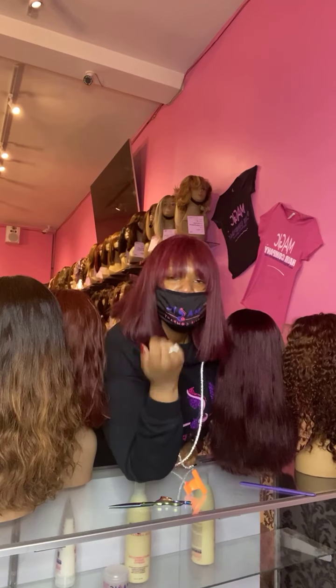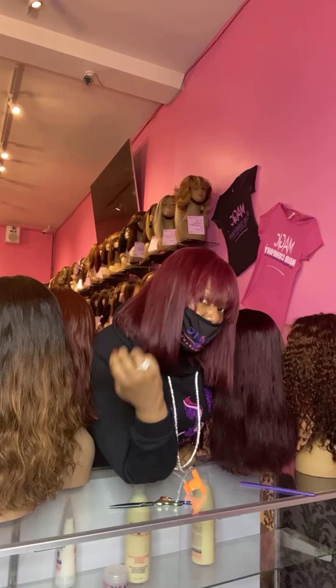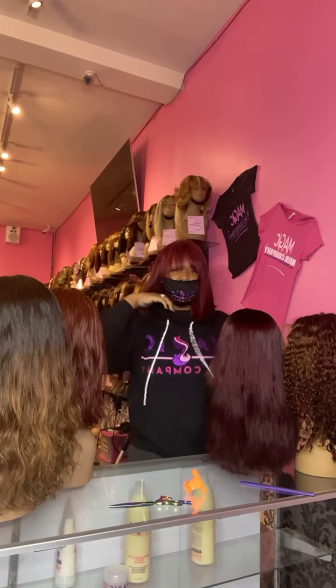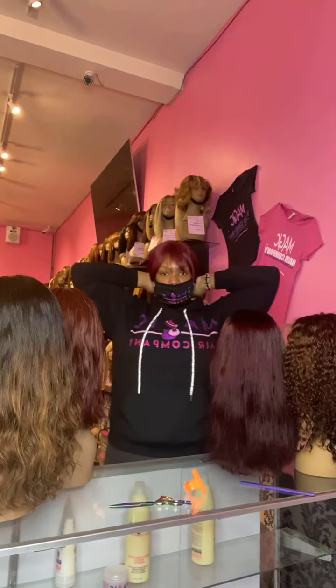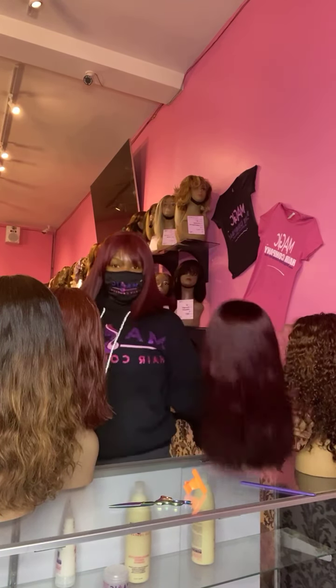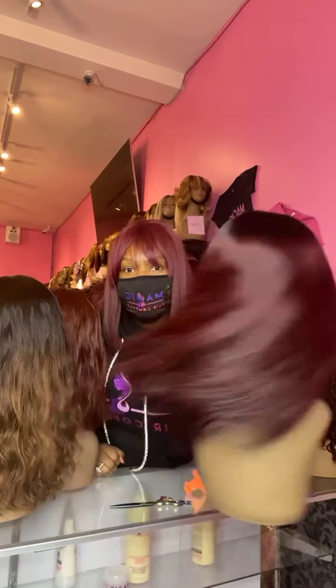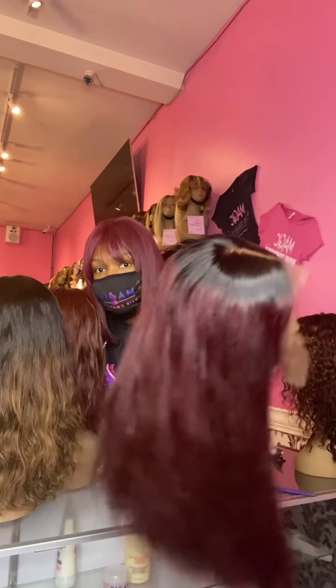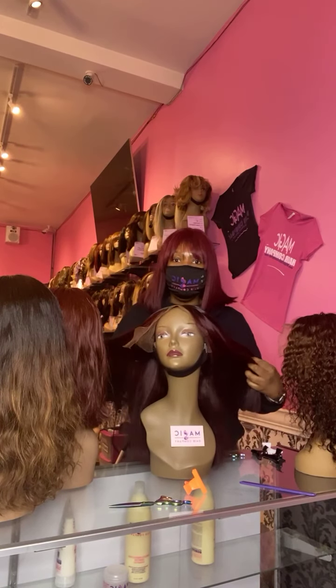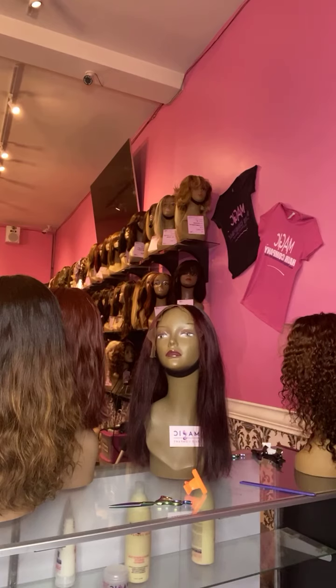This is a cute little fun red wig that we have in store — this is a 10-inch silky straight with a bang. We do custom color here and we have the best glueless and full lace wigs available. Today I'm going to do a little bit of styling on one of our custom color dark burgundy wigs, and I'm going to add a little bit of layering right here.